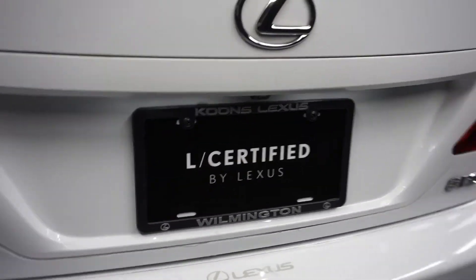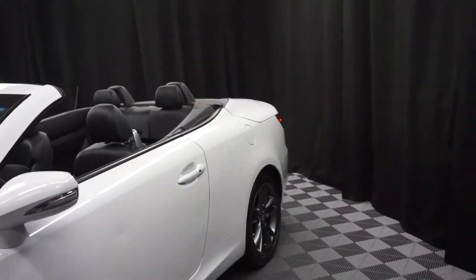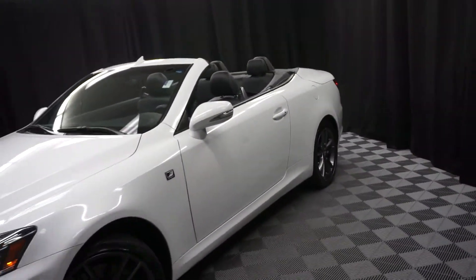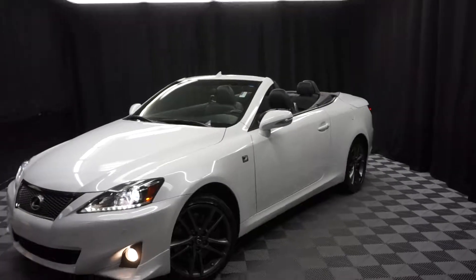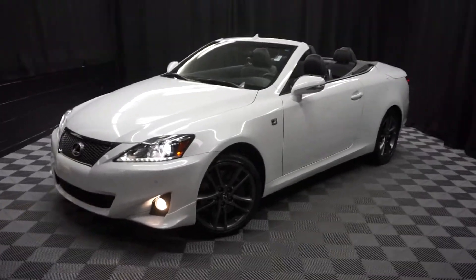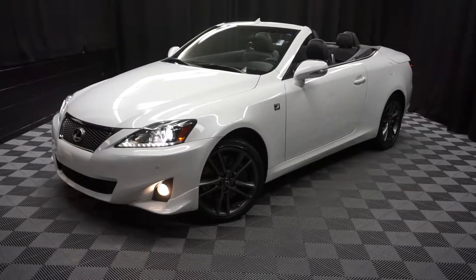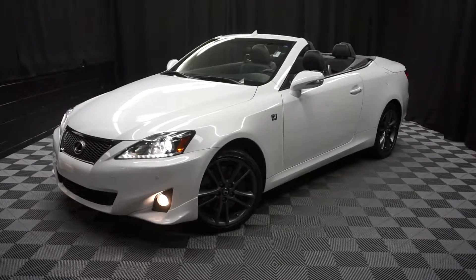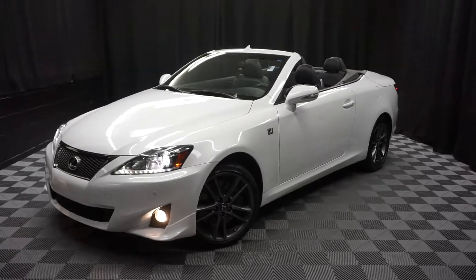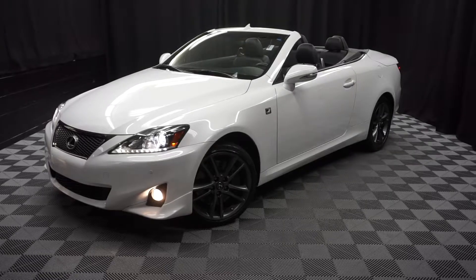It's right here at Lexus of Wilmington. Looking for more information on this F-Sport Convertible 2014 or any of the other most 100 vehicles in our pre-owned inventory in our 90,000 square foot pre-owned showroom? When you come here to Lexus of Wilmington, you do your car shopping indoors to avoid the elements of the weather — stay warm, stay cool, stay dry when you car shop inside at Lexus of Wilmington. Go to LexusofWilmington.com for more information.